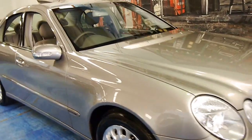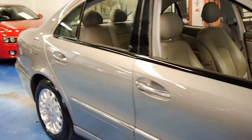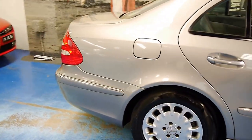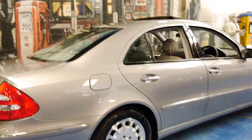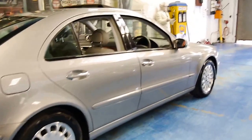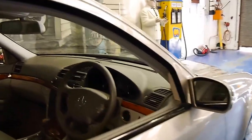Here we have a 2003 Mercedes-Benz E320. This car is in immaculate condition. It's got some very nice Michelin tyres on it and it's done just 98,000 kilometres. There are a lot of these E320s around, but it's very hard to find them with low kilometres in this kind of condition.